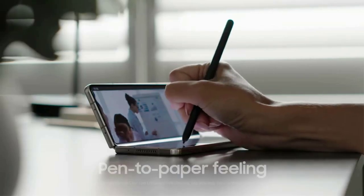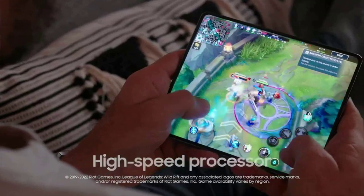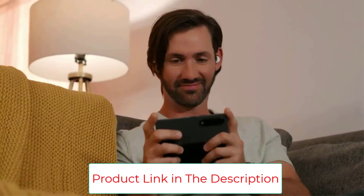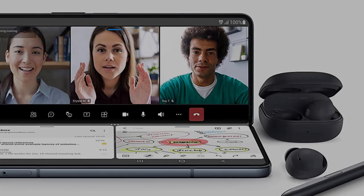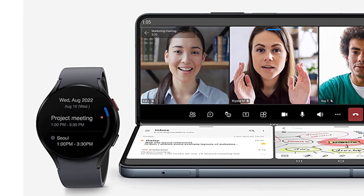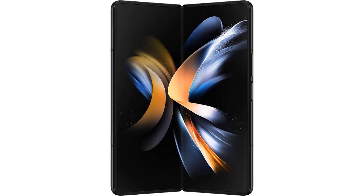Foldables are inching closer and closer to mainstream acceptance, but that doesn't mean it's too early to hop on the innovation wagon. The Samsung Galaxy Z Fold 4 is the company's most polished two-in-one smartphone yet, and it's also the best one on the market, though Google's new Pixel Fold may give it a run for its money. With the latest model you'll get up to 12GB of RAM, a Qualcomm Snapdragon 8 Plus Gen 1 processor, a flexible display that can expand from 6.2 to 7.6 inches, and all the software perks of Android 12L. Samsung has also made improvements to its industrial design to create a more uniform, durable, and lightweight form factor.